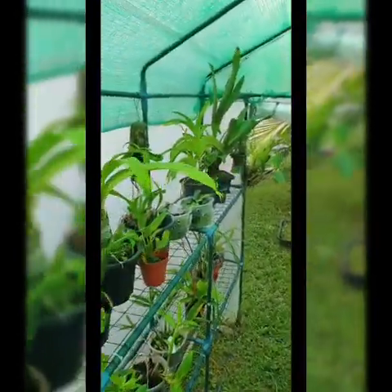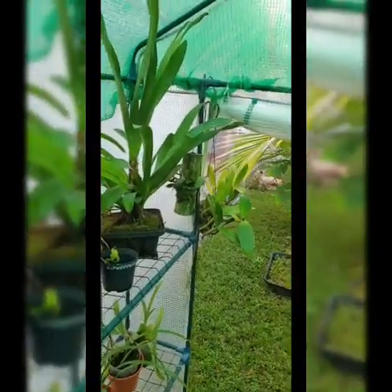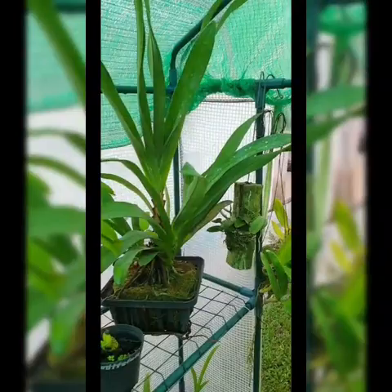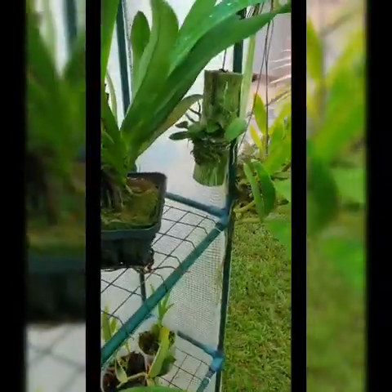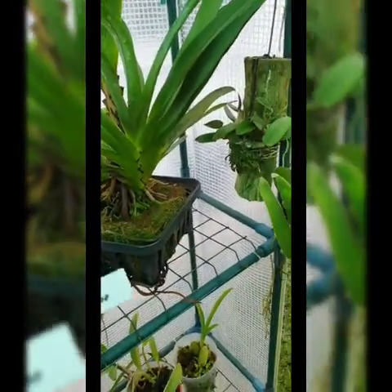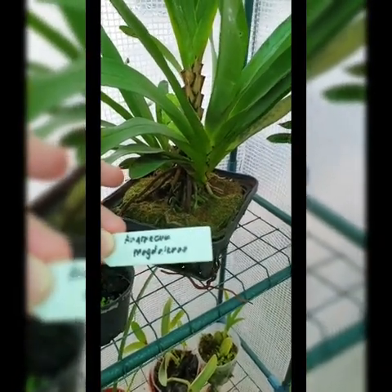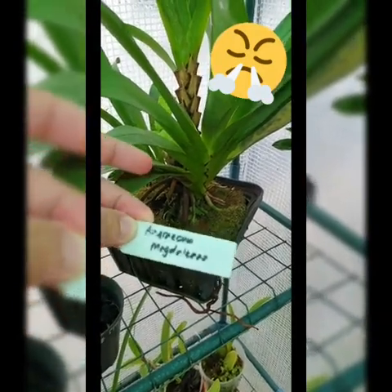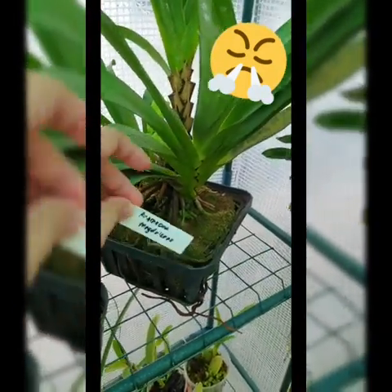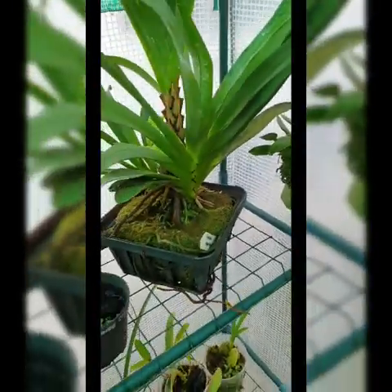Inside it's a mixed species setup. There's a name tag here — let's see if we can still read it. I really have to make the name tagging clearer and use a different pen, because this pen is definitely not working.